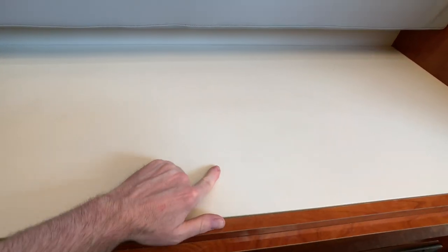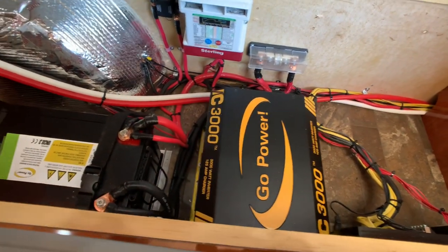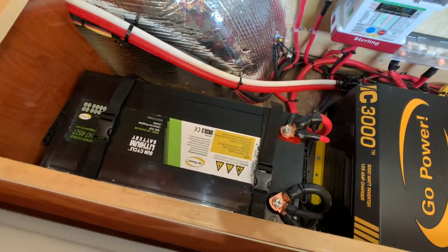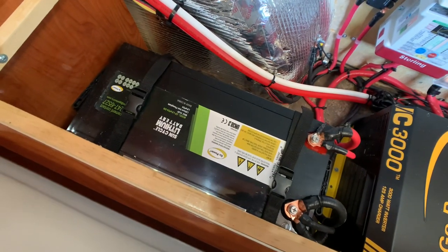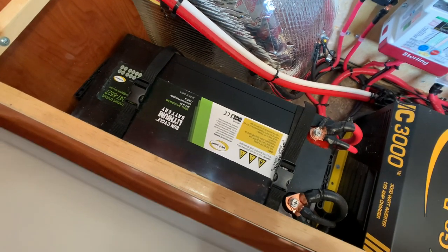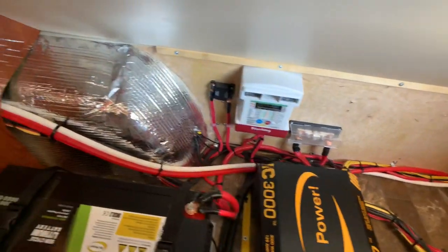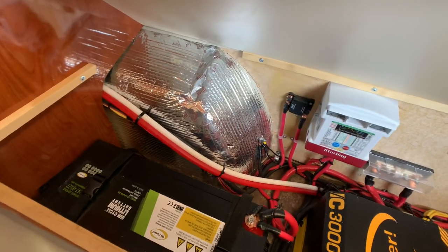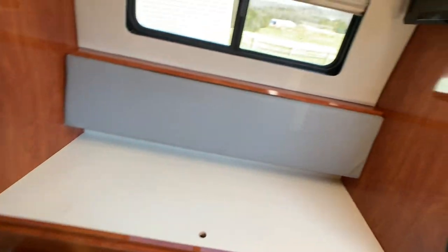Here's where your inverter is and your huge deep-cycle marine battery. 3,000-watt inverter. All your electronics are centrally located. That's the insulation in the sidewalls on the wheel well — probably around R7 insulation.